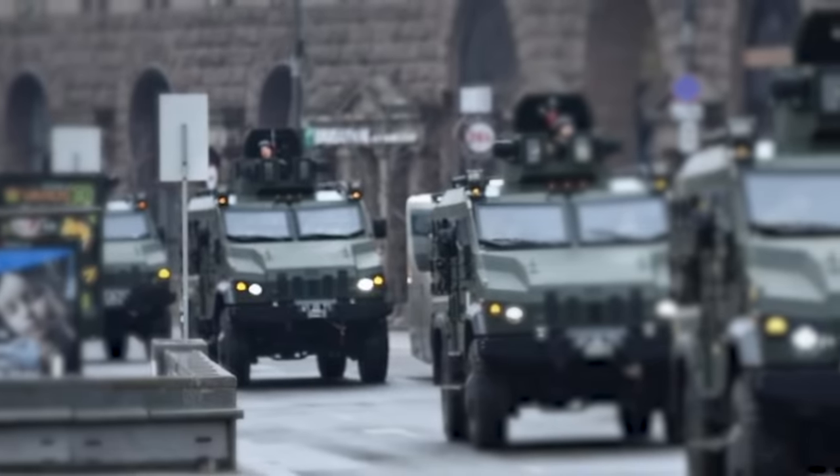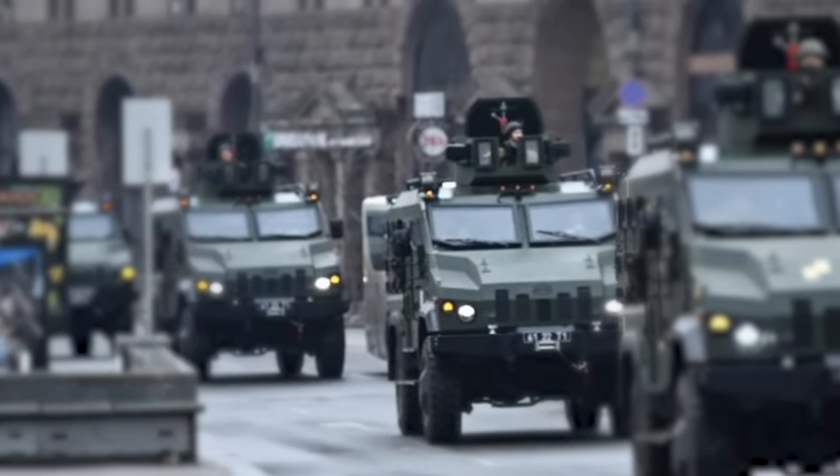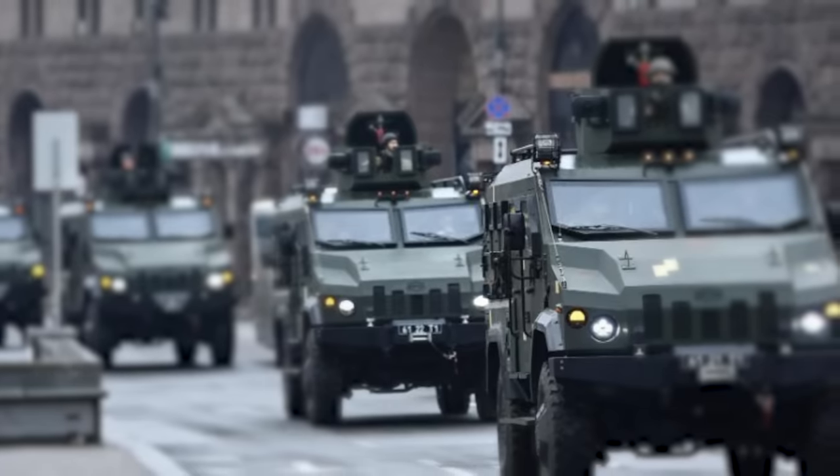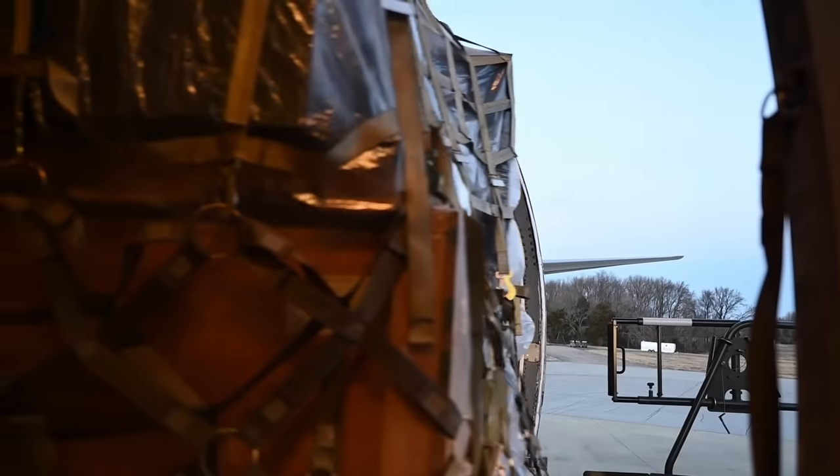In addition, Belgium will supply Ukraine with over 80 LMV Lynx vehicles and more than 150 Volvo trucks currently being used by the Belgian Armed Forces. This is not the first time Belgium has provided Ukraine with an aid package since the start of the war in February 2022.